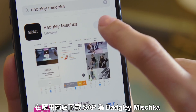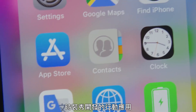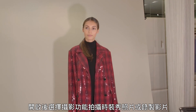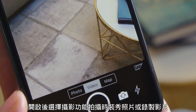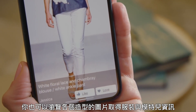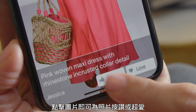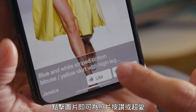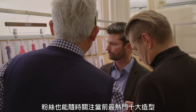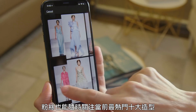Download the Badgley Mischka Runway mobile app by SAP right now via the Apple Store. Open it up, select runway camera to take photos or video of the show. You'll also get an image of each look, a description, and the name of the model wearing it. Tap the picture to cast your vote — like it or love it.